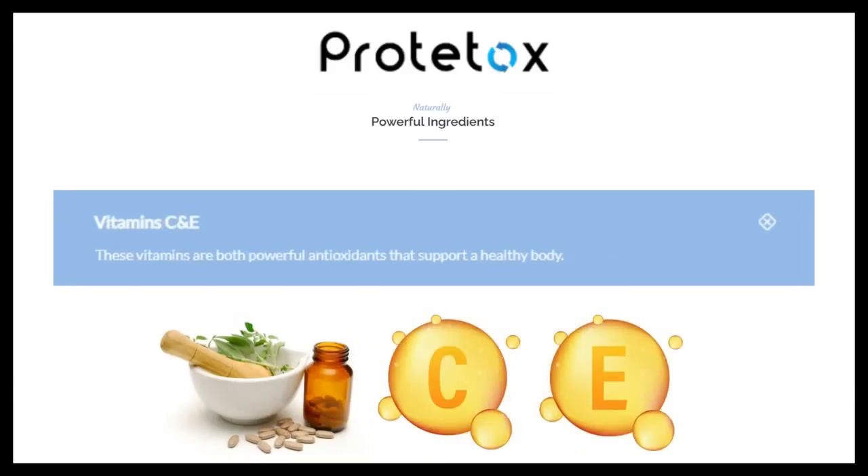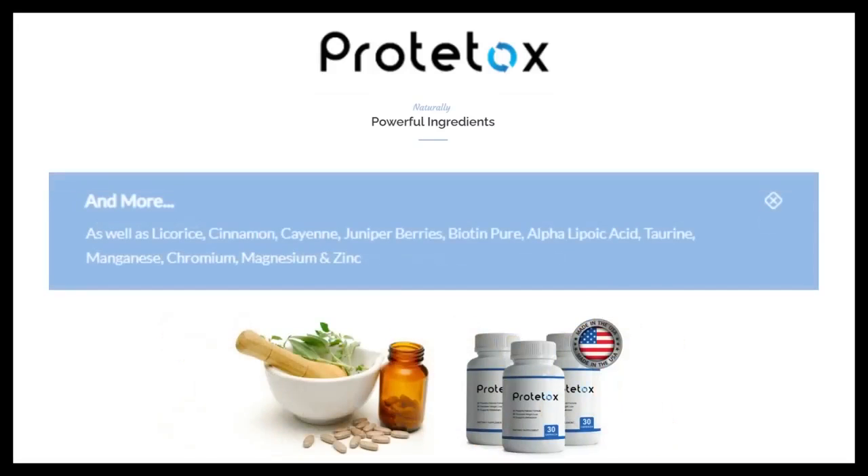Vitamins C and E are both powerful antioxidants that support a healthy body. And other essential ingredients as well, such as licorice, cinnamon, cayenne, juniper berries, biotin pure, alpha-lipoic acid, taurine, manganese, chromium, magnesium and zinc.